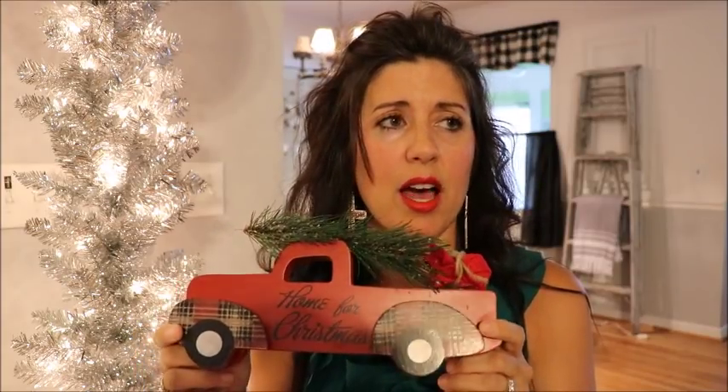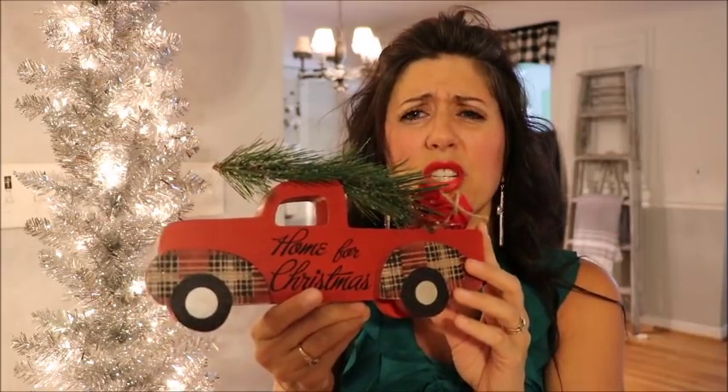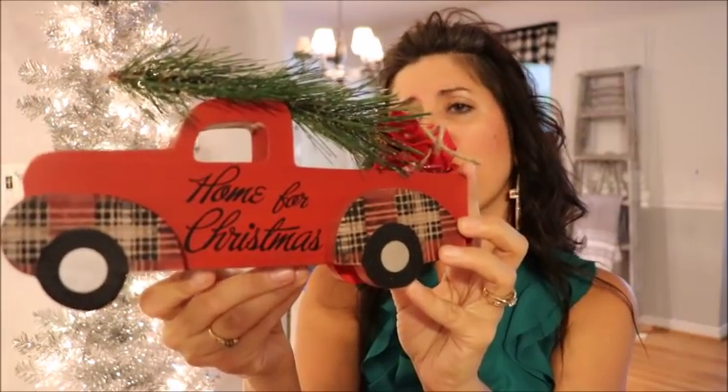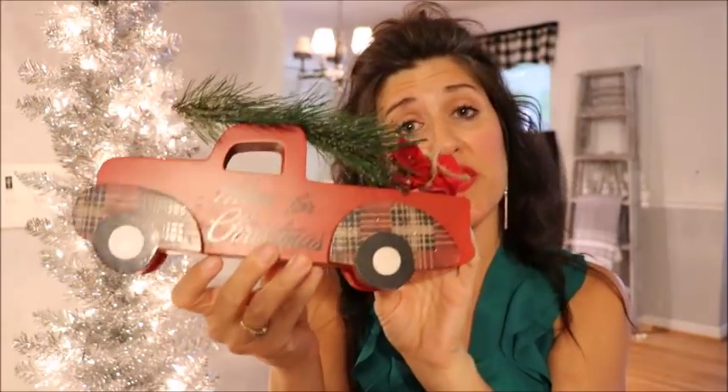Let's start out with Dollar General. I did not purchase too much there, but what I did find I think my farmhouse friends will really like. Who doesn't love the red trucks? They are so popular — I love them, they're great for farmhouse style or rustic Christmases. They had this cute little red truck that says 'Home for Christmas' with a little plaid detail, and it was five dollars.